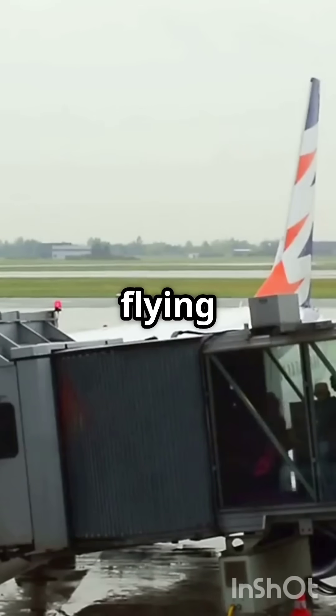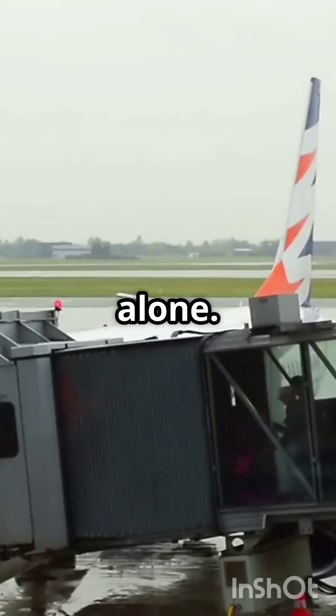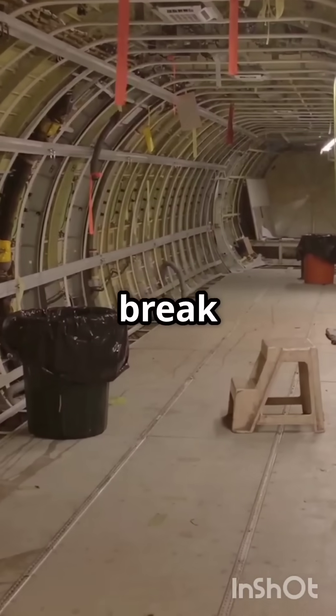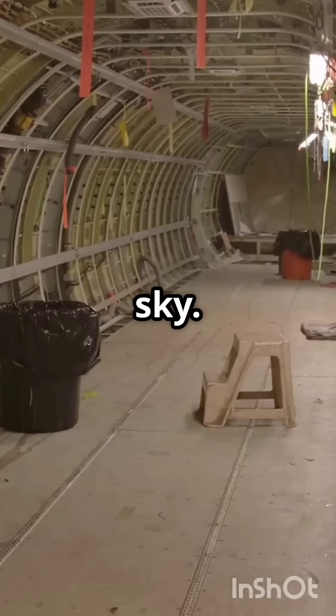If you're nervous about flying because of lightning, you're not alone. But here's the good news: modern planes are built to laugh in the face of storms. Let's break down how airplanes turn a strike into just another day in the sky.